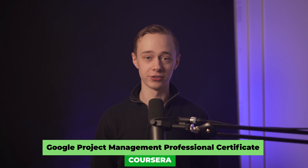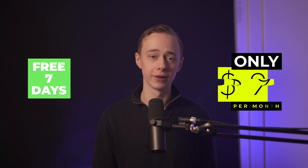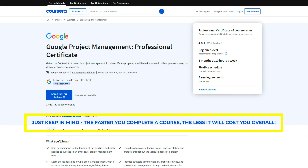First up we have the Google Project Management Certificate. It's available on Coursera, which is a major player in this space. You can enroll in any of their entry-level tech courses and participate for free for seven days; after that they cost around $49 per month, but they do offer financial aid and free enrollment as well. All of their courses are work-at-your-own-pace, so you can finish them as quickly or slowly as you want. Just keep in mind that the faster you complete a course, if you're paying for it, you'll pay less overall.